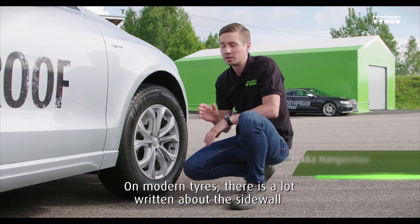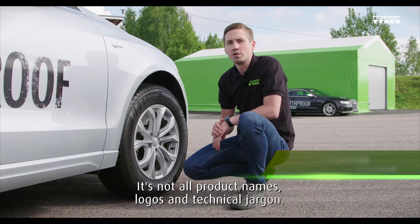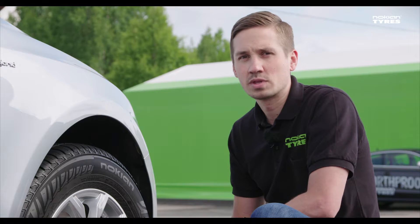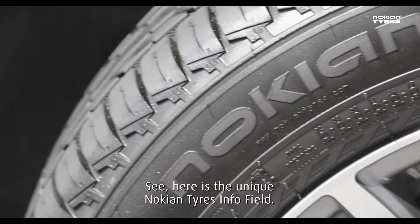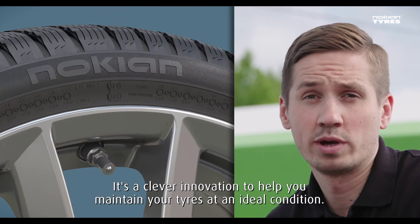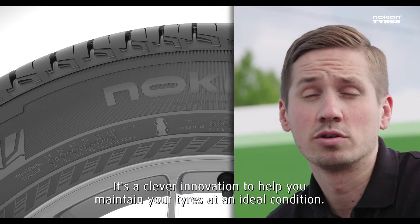On modern tires there's a lot of text on the sidewall. It's not all product names, logos and technical jargon. Here's the unique Nokian Tires info field — it's a clever innovation to help you maintain your tires at an ideal condition.